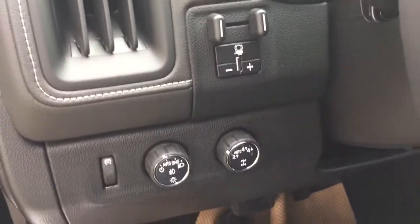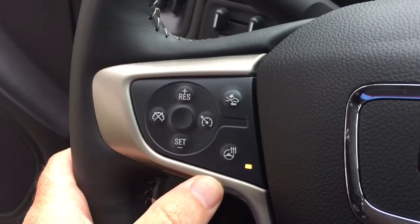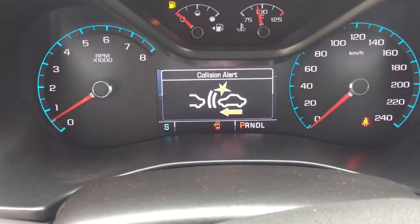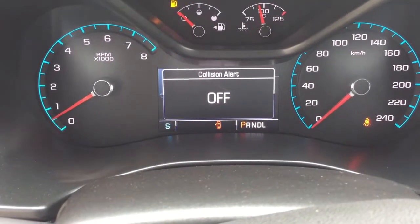You've got your trailer brake, four-wheel drive selector, and a nice leather wrapped steering wheel which does have a heated steering wheel. Your forward collision warning is right here — you can set that up for different distances. One of the many great safety features on this truck.